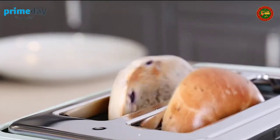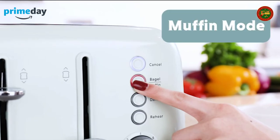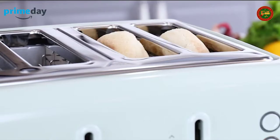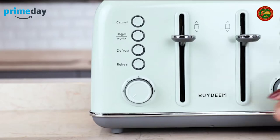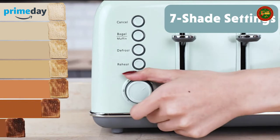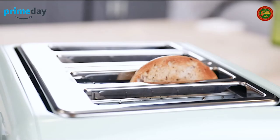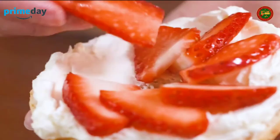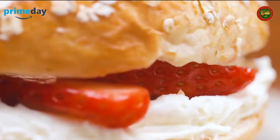Seven browning controls for five basic functions with LED indicators, satisfying all your daily toasting needs. Four-slice dual independent control panels — less time, more choices. Solid high-lift lever fulfills different tastes at the same time. Enjoy your morning with the ultimate breakfast, and save your space with its compact and retro design.